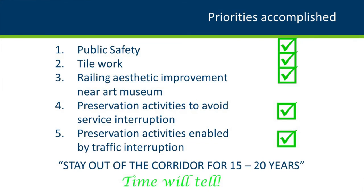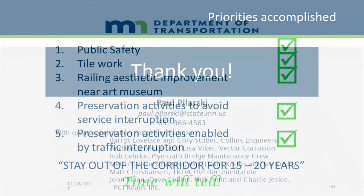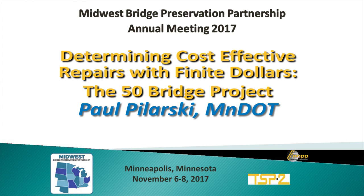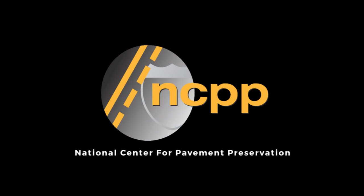Looking at our priorities, I'd say we did accomplish them. The mantra — stay out of the corridor for 15 to 20 years — time will tell. But it was a major project and I have a lot of additional slides I'm open to sharing with anyone. Thank you. The preceding video was produced by the National Center for Pavement Preservation. More information can be found at tsp2.org. Additional support provided by Michigan State University.